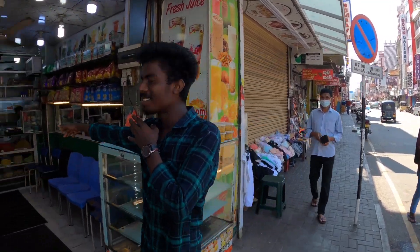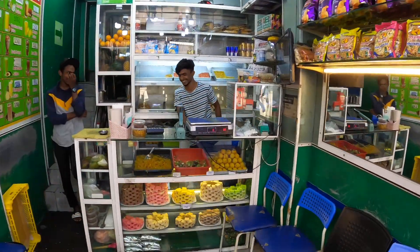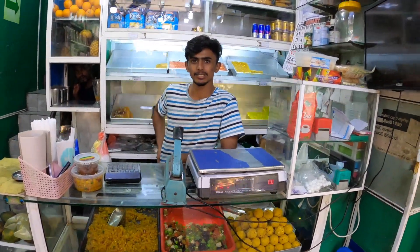So you work here? Let me see your shop. Wow. Hello. Beautiful sweets. Thank you.